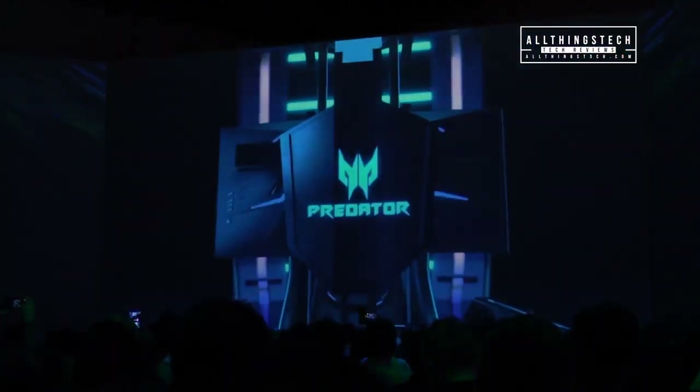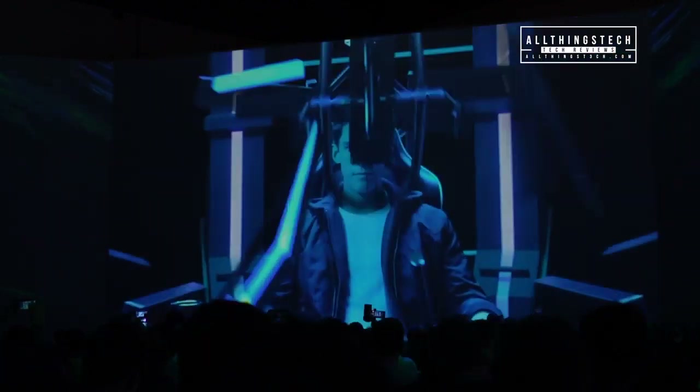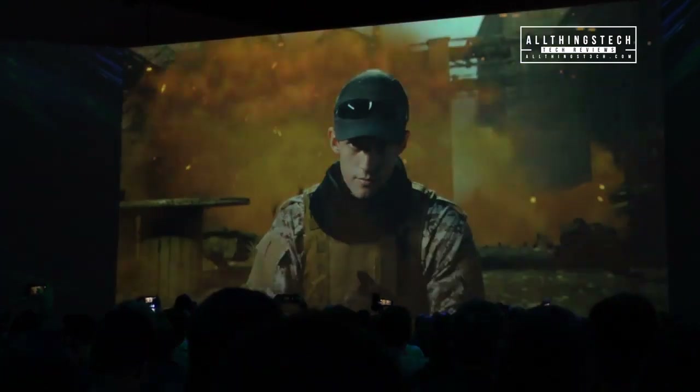If you want to be the envy of every gamer out there, you need to pick up this — the Predator Thronos Air. It is a gaming chair which doesn't come with a computer, doesn't come with any monitors, but it will set you back around £14,000. Not a lot, I hear you say — well, why don't you get one for each of them!